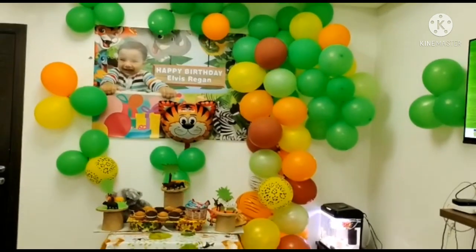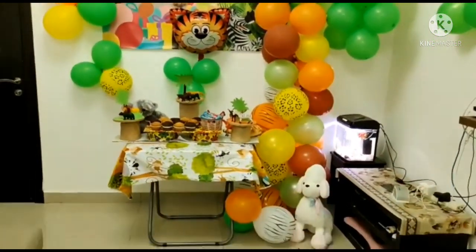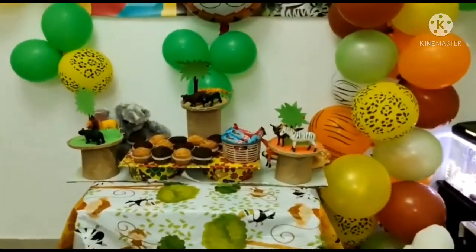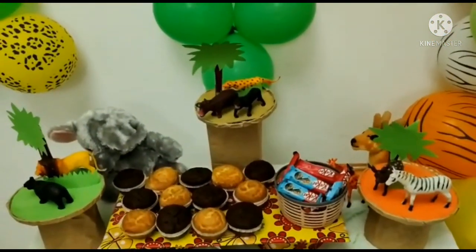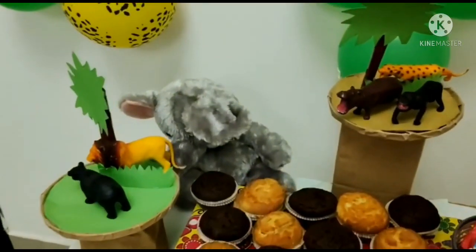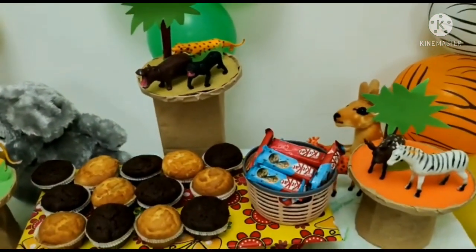The party was well organized and well planned by my sister Leva and Elton. Here's how the cupcake stand was organized with chocolate and vanilla muffins and Kit Kat chocolates. I'll be making a video soon on how to design this cupcake stand.